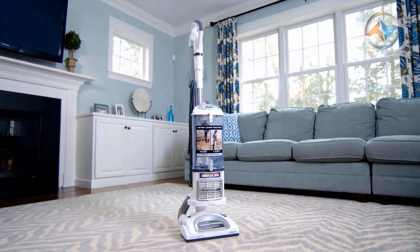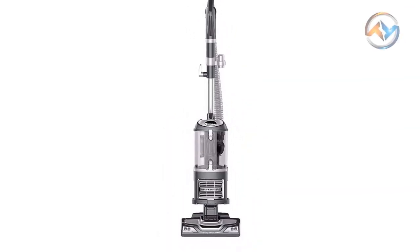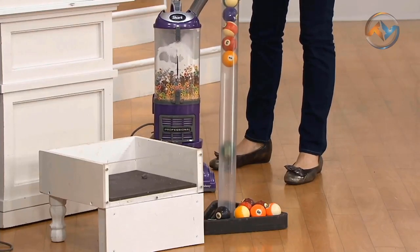Keep your surroundings clean with the Shark Navigator Lift Away Vacuum Cleaner. If you search for a vacuum cleaner that offers easy maneuvering and superior carpet and bare floor cleaning, the Shark Navigator Lift Away Professional is the right choice.